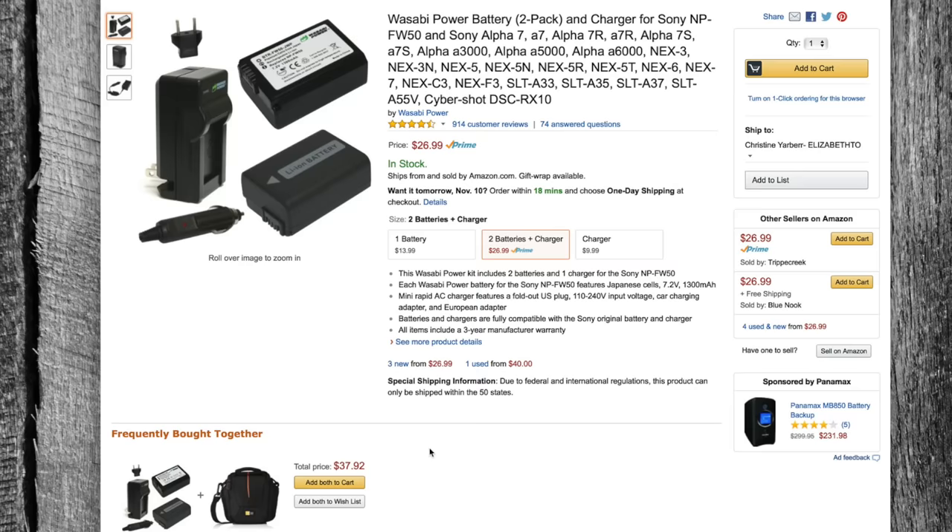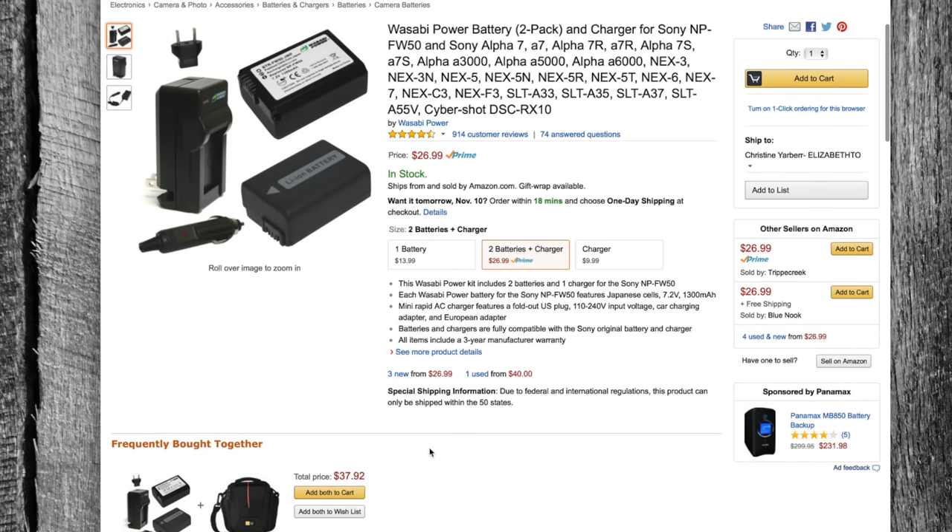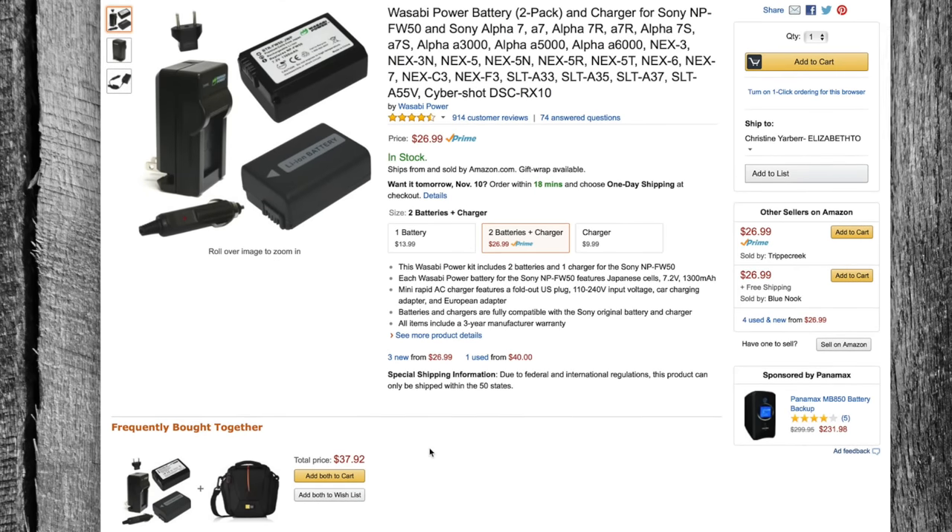These are the Wasabi Power batteries — you get a two-pack. These are excellent choices for batteries, especially if you're into the Sony camera line. Most people know that the official Sony batteries are going to run you about $50 for one battery.